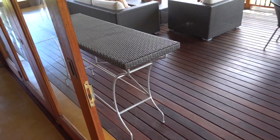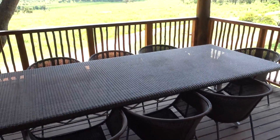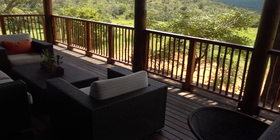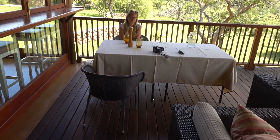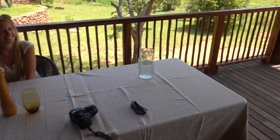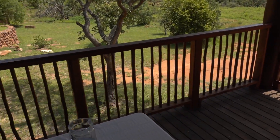Our next morning game drive departs from here. If the weather is bad, you can also sit here in the afternoon. And what was really amazing is that when we had the previews, we saw animals directly — that's really cool.